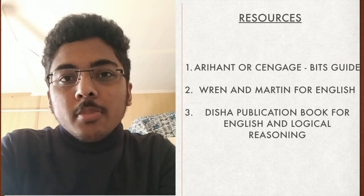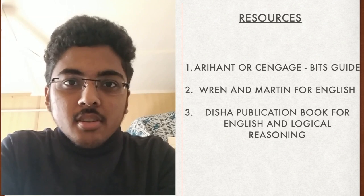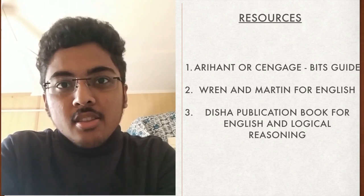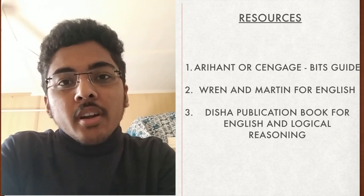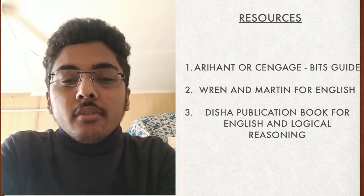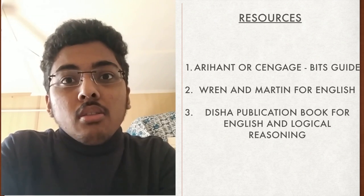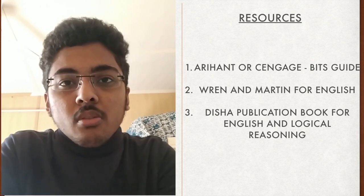Now let's talk about resources for BITSAT preparation. As far as books are concerned, the BITSAT preparation guides from Arihant and Cengage are both equally good, but Arihant has a slight edge in content presentation. For English, Wren & Martin is a suggested reading if you don't want to lose marks in the grammar section. For English and logical reasoning, there is also a book by Disha Publications which is a suggested reading.